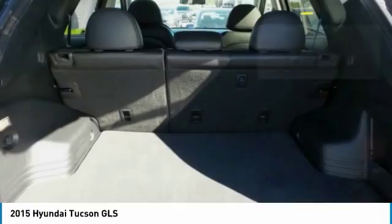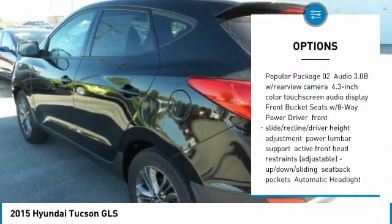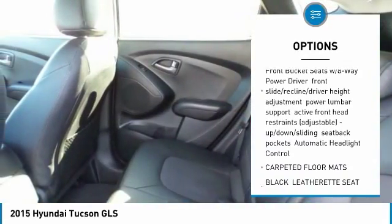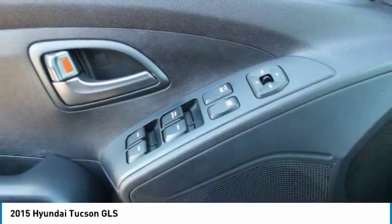Here are some of this vehicle's great options: keyless entry, anti-lock braking system, traction control, steering wheel audio controls, stability control, Bluetooth, power steering, adjustable steering wheel, driver airbag, and 4-wheel disc brakes.